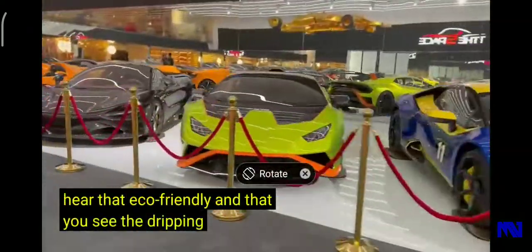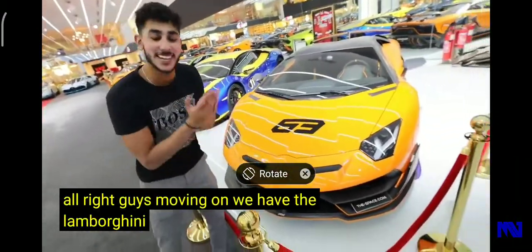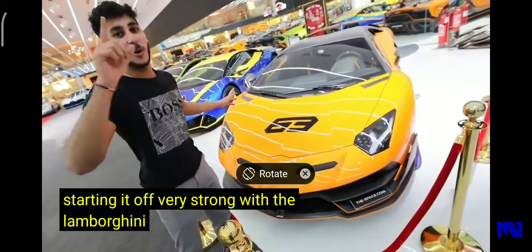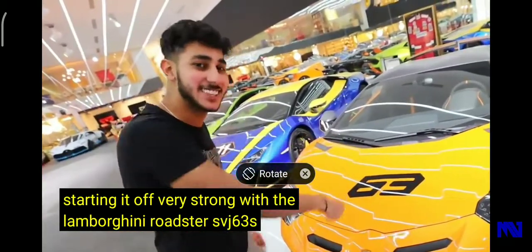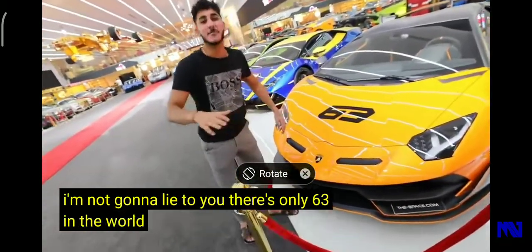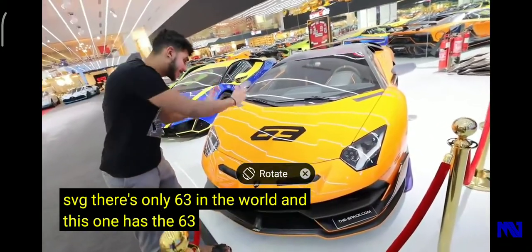Moving to the back of the car — next up we have the Lamborghini SVJ 63 Roadster. There are only 63 of these in the world, and this one has a 63 logo right here.